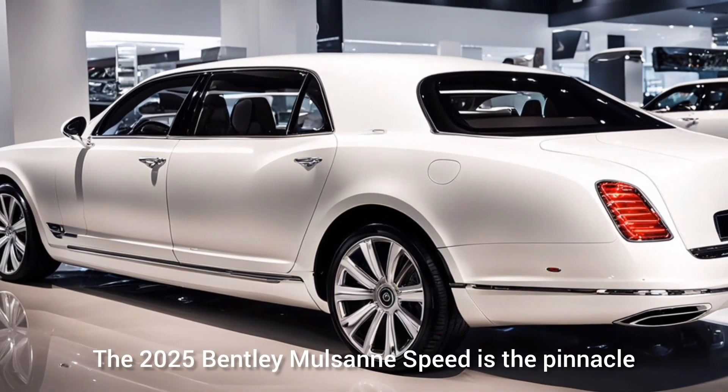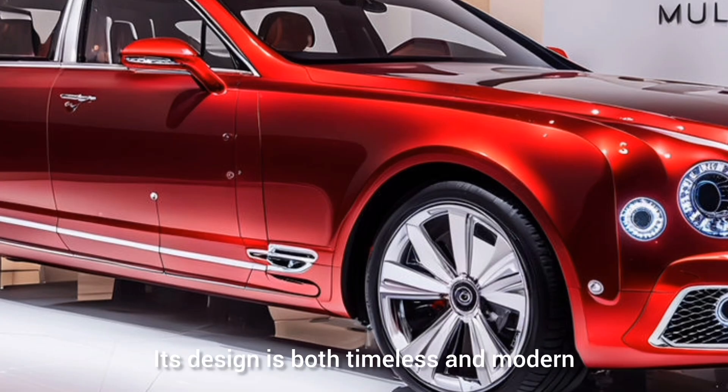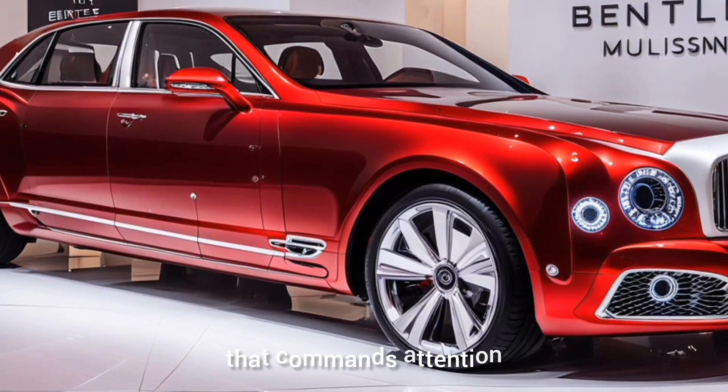The 2025 Bentley Mulsanne Speed is the pinnacle of Bentley's luxury lineup, blending opulence with extraordinary performance. Its design is both timeless and modern, with a bold front grille, sleek lines, and an imposing stance that commands attention.